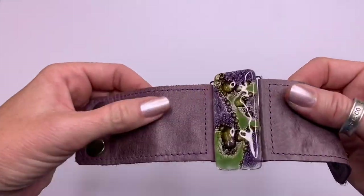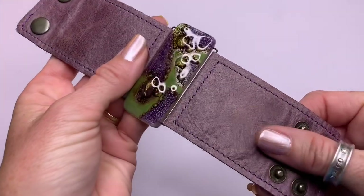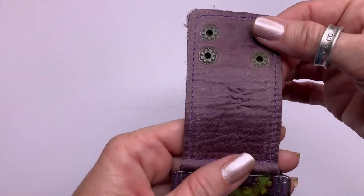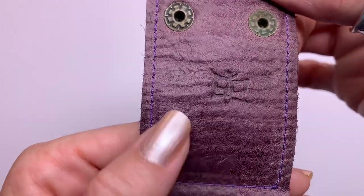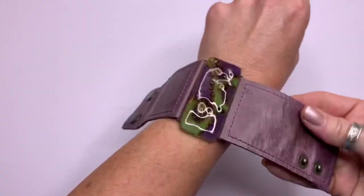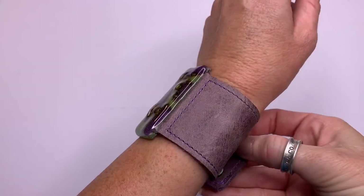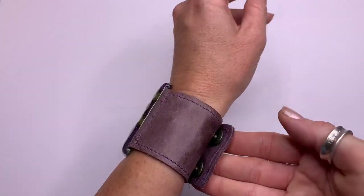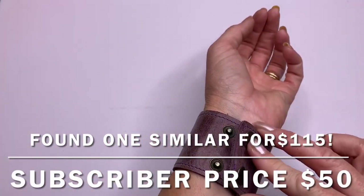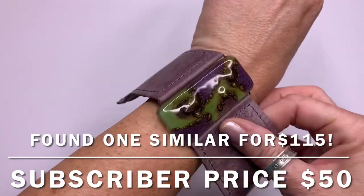I've got some art glass here and then a purple, almost lavender, leather piece. There is a brand here — it looks like a butterfly. This is really cute; it feels nice. I feel like this is either an artisan or a designer piece. It's adjustable. That's a nice piece.